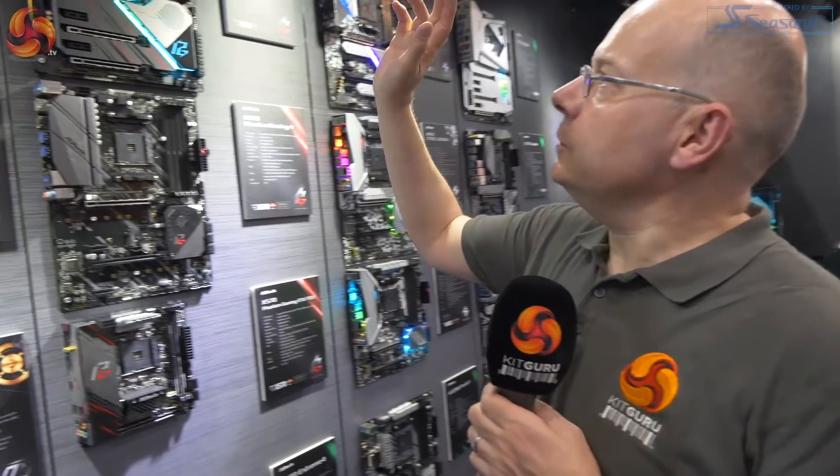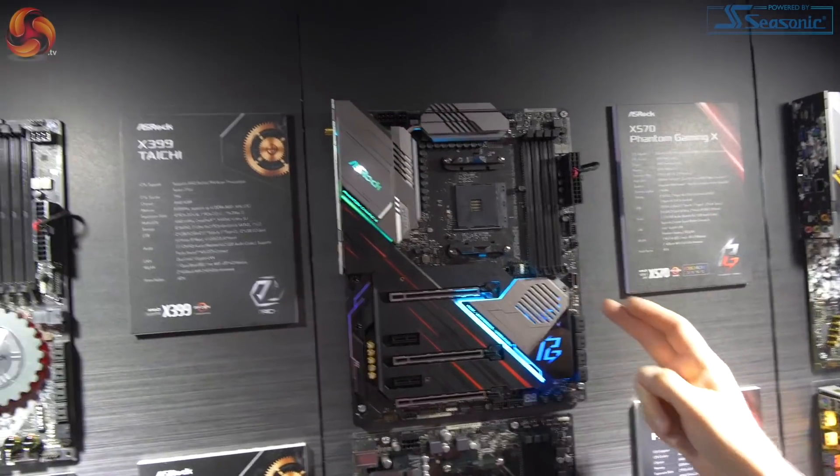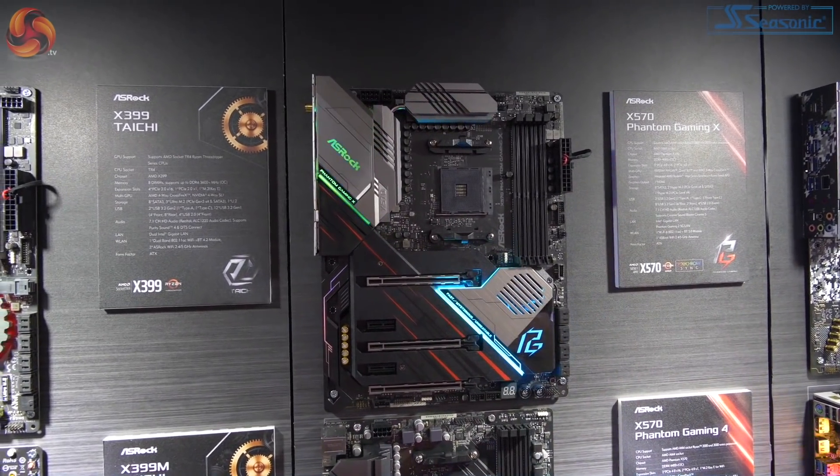There are other X570 boards that are innovative in the range. The X570 Phantom Gaming X is conventional — X570 active cooling, looks sleek, high end, loads of slots, armour, and all the rest of it. When it comes to the VRMs, it's old school.